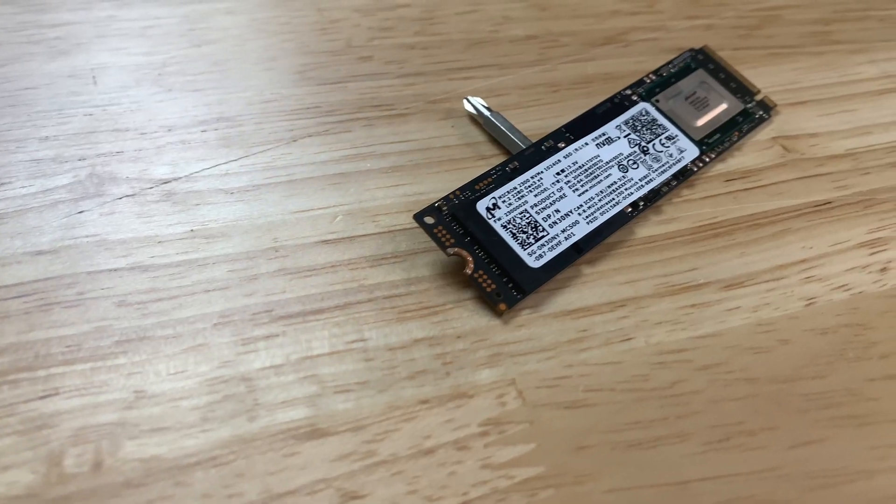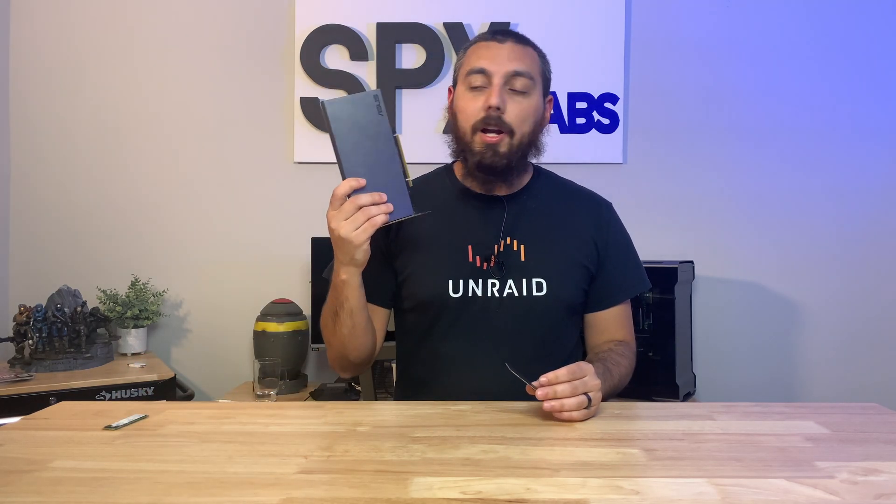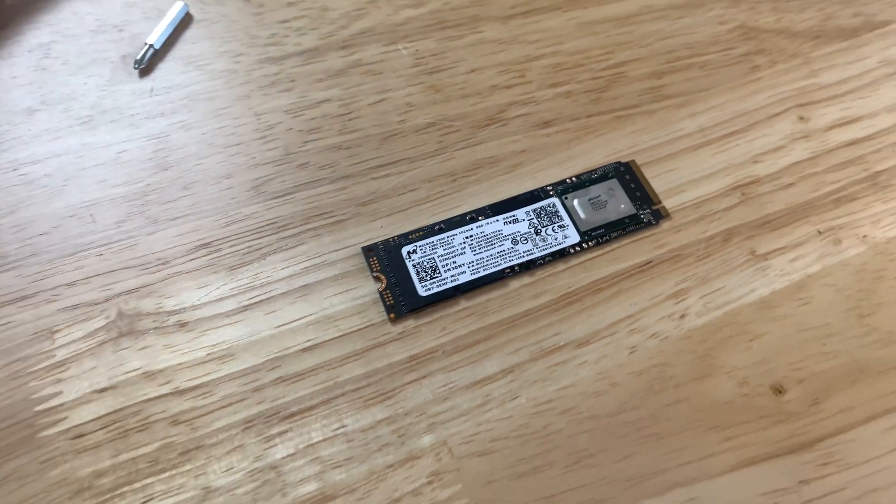So I stepped out on a limb and borrowed a Micron 2300 NVMe to see if it's a good candidate for a cache. The goal would be to get three more of these, stick them in a RAID 10 for my Unraid cache, and have one gigabyte per second speeds all the time due to the size of the cache pool. The Micron 2300 is a TLC NVMe and I have no idea if it has DRAM or is cacheless — that's what we're going to find out today: can it sustain long writes with files between 40 to 90 gigabytes?